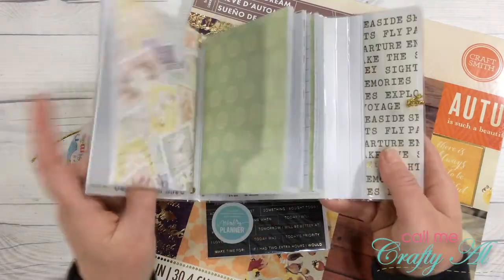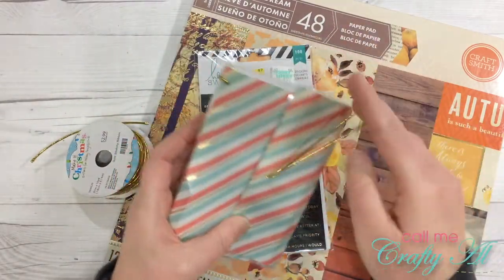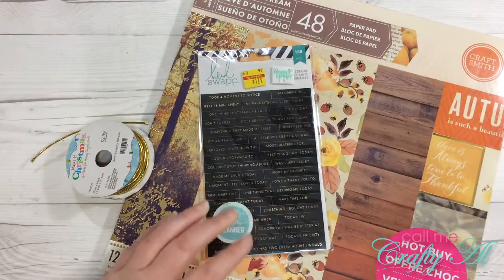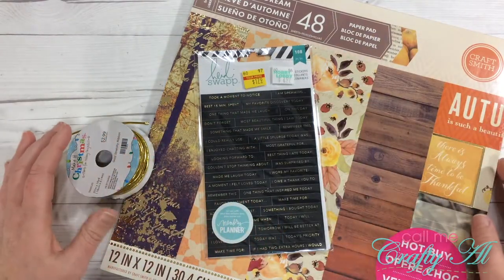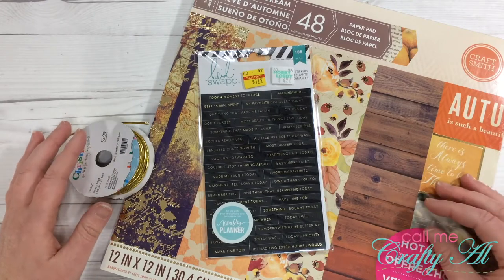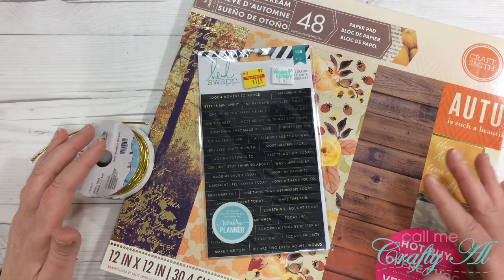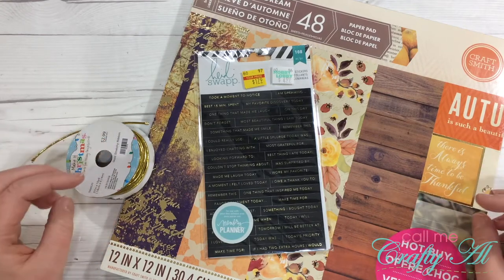Here it is — it was travel themed. My new one is going to have a fall or autumn theme, and the focus of it is going to be on being grateful, or just taking time out each day to be thoughtful and look at the positives of the day.